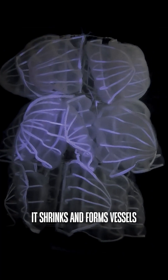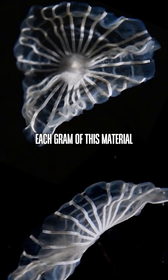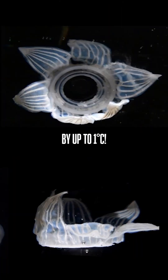It shrinks and forms vessels that trap warm water, maximizing cooling. Each gram of this material can lower the temperature of 10 grams of water by up to 1 degree Celsius.